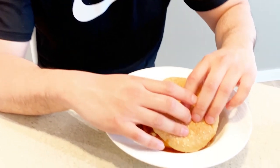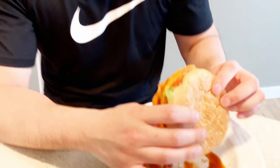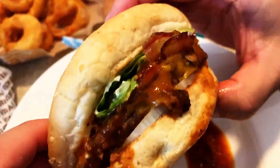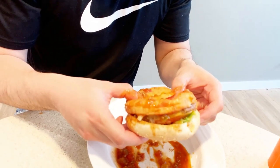On to my third mashup, we have the Sloppy Teen. It's the Teen Burger from A&W — which includes tomato, cheese, onions, beef patty, lettuce, and bacon — and I mashed it up with Wendy's chili. It doesn't look too great, but as we learned from the first two mashups, looks can definitely be deceiving. If it looks good it may not taste good, and if it looks bad it may not taste bad. Cheers.